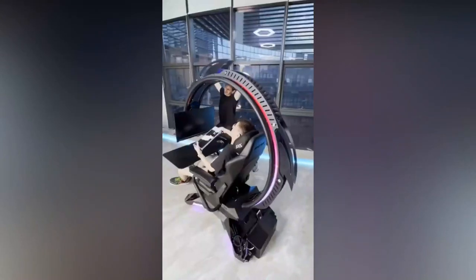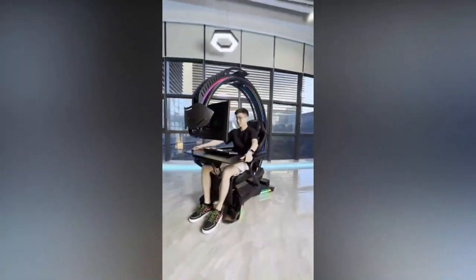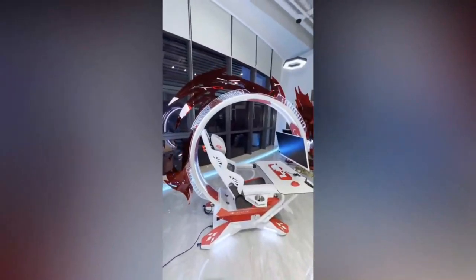Experience the ultimate in comfort and performance with the Ingram G Dragon, whether you're working, gaming, watching Netflix, or even sleeping. So why wait? Upgrade your workstation and elevate your game today with the Ingram G Dragon.